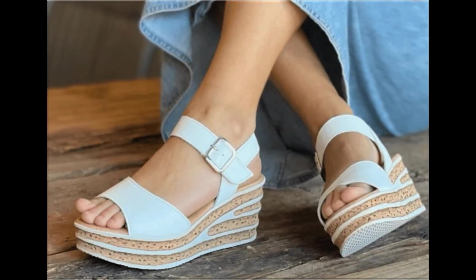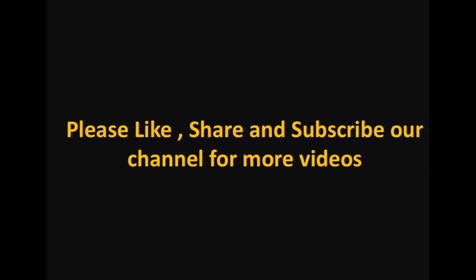Mid and low heel footwear are best for casual wear activities, while all those pretty high heel shoes are best for formal occasions. You can use them accordingly.